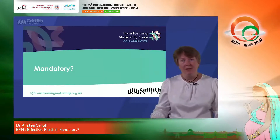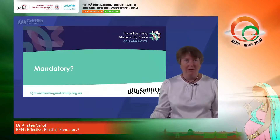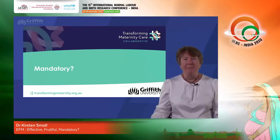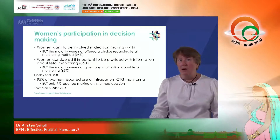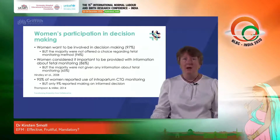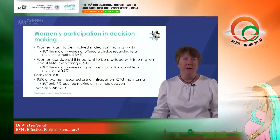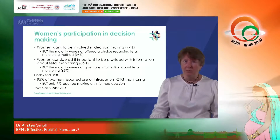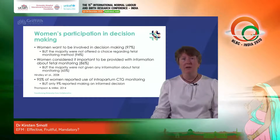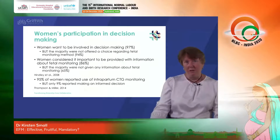Should CTG monitoring be mandatory? The answer is clearly no — there is no benefit, and even if there were, it remains the birthing woman's choice to decide what happens with her body. Women do want to participate in decision-making around fetal monitoring. Hindley and colleagues in 2008 in the UK found that 97% of women wanted to be involved in decision-making about intrapartum fetal heart rate monitoring, but 94% of them were not offered a choice. Women considered it important to be provided with information about fetal monitoring, but 65% said they were not given that information to help with decision-making.